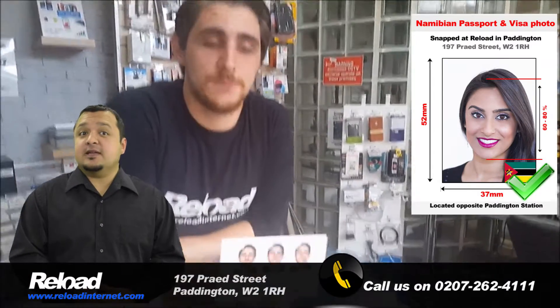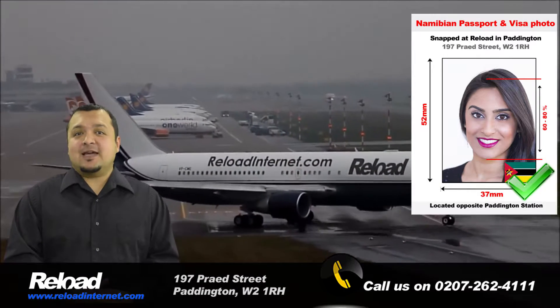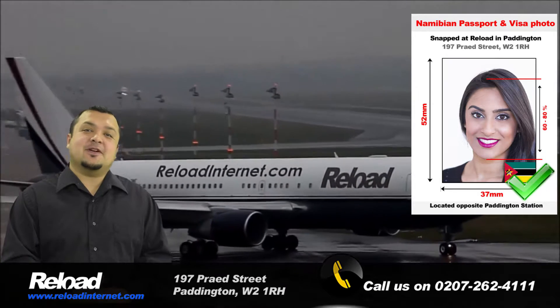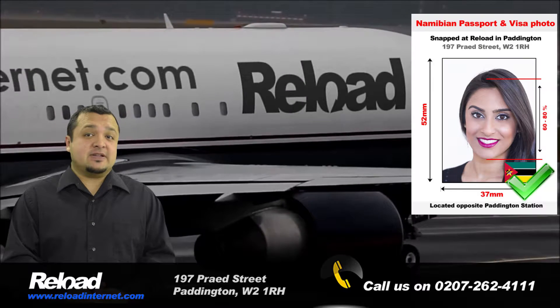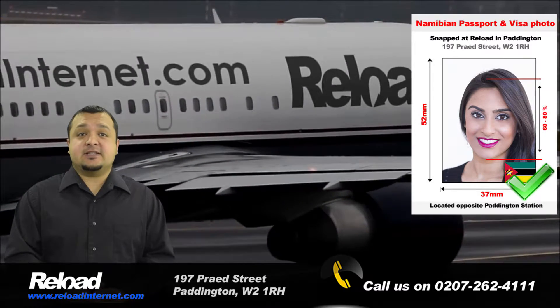The NAMI Bayan passport and visa photo size is 45mm by 35mm. The background must also be white, and your head size should cover 70-80% of the photo, which means it should be 31-36mm.